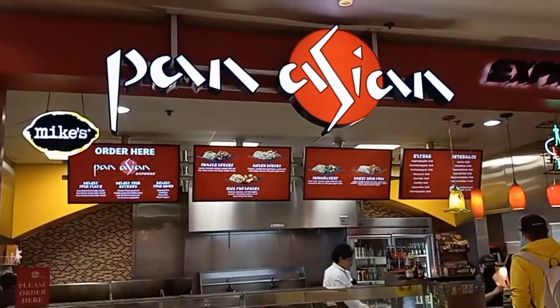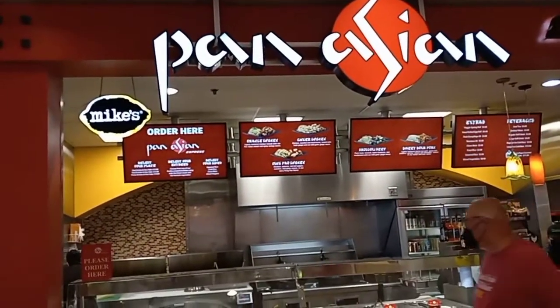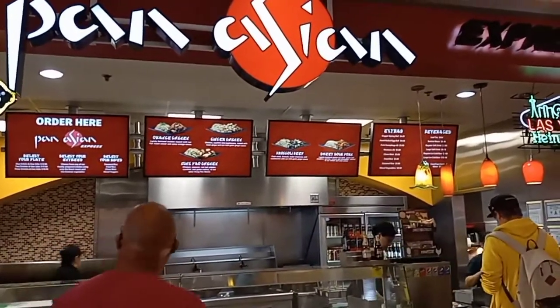Alright, so next up after the Johnny Rockets we have Pan-Asian Express. Take a look at the menus located here at this restaurant.